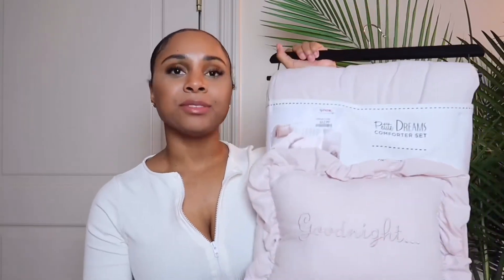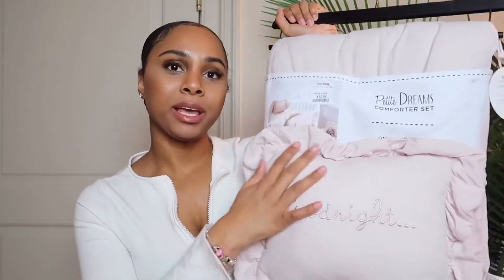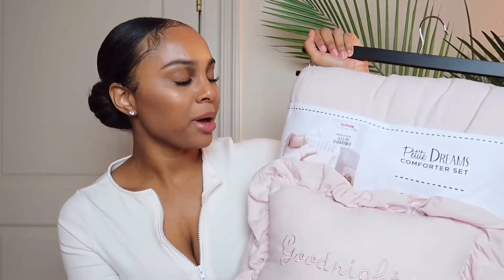Last but not least, I have this comforter set from TJ Maxx. It's a light blush pink comforter — super soft and plush — and it has a little pillow that says 'Good Night,' which is so freaking adorable. I feel like this would be so cute inside her crib. She's not quite one year yet, so I'll wait until her first birthday to put her in a crib with a blanket and pillow, but this will be so cute when she's big enough.